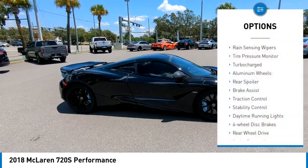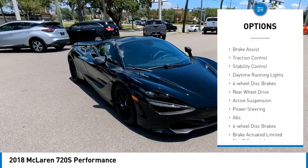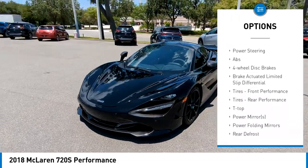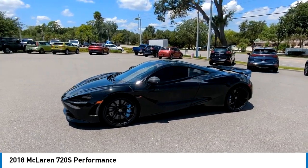Here are some of this vehicle's great options: rain-sensing wipers, tire pressure monitor, turbocharged, aluminum wheels, rear spoiler, brake assist, traction control, stability control, daytime running lights, and four-wheel disc brakes.